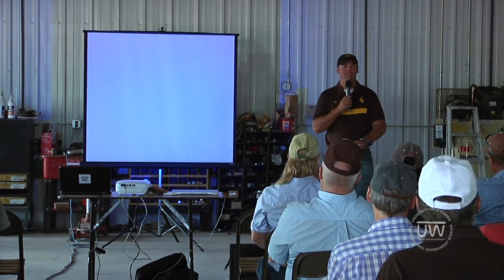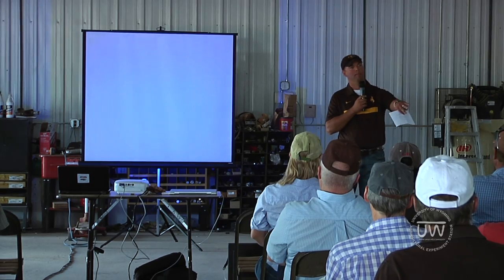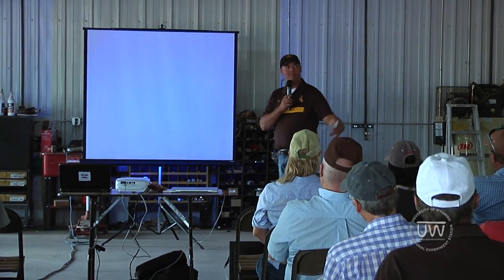I'm Ryan Rapp speaking on behalf of Andrew Kniss, so anything I say goes directly to him. I'm a lot better looking than Andrew I think, so I make a better Dr. Kniss.